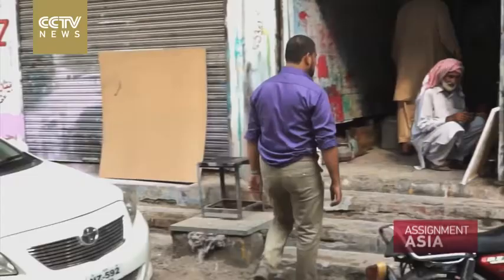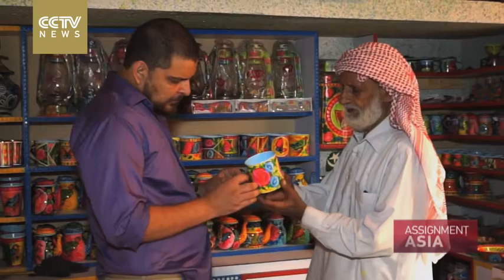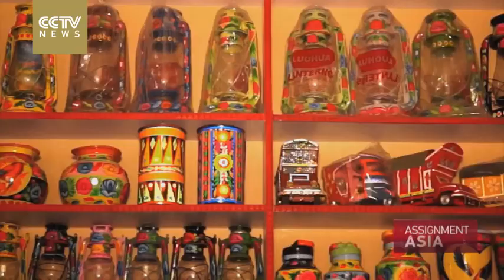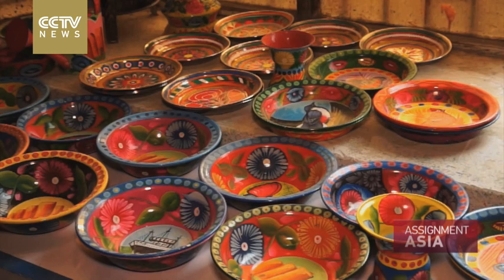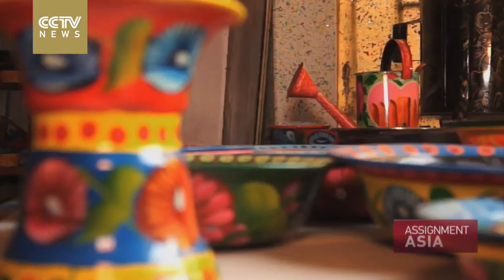But it doesn't just end there. Habib is trying to branch out and go into home decor, selling his designs on household items like cups, bowls and lanterns. With time, as I grew older, it became more difficult for me to go up and down stairs and climb trucks. I thought it would be a good idea to introduce this art in household items. I began with a few items — it was widely appreciated, so I continued. I am the first one to introduce truck art in this form.